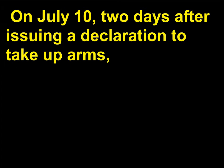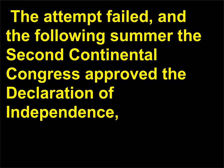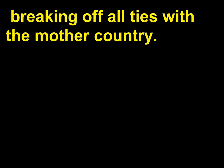On July 10, two days after issuing a declaration to take up arms, Congress made another appeal to King George III, hoping to settle the matter without further conflict. The attempt failed, and the following summer the Second Continental Congress approved the Declaration of Independence, breaking off all ties with the mother country.